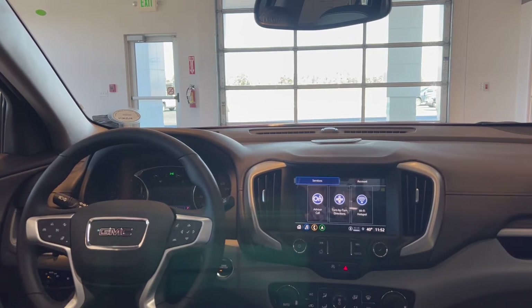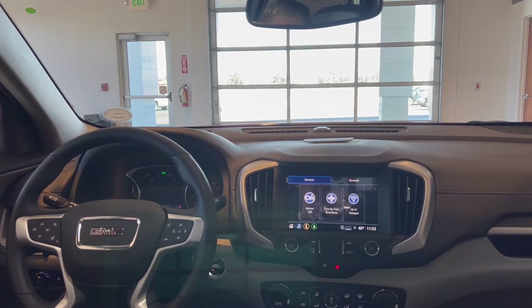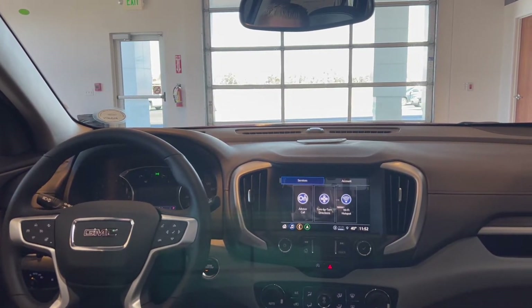This system also incorporates OnStar into it, so with all the vehicle theft going on here lately in Colorado, this is a great system to have. OnStar representatives are able to slow down the vehicle if it were ever to get stolen.